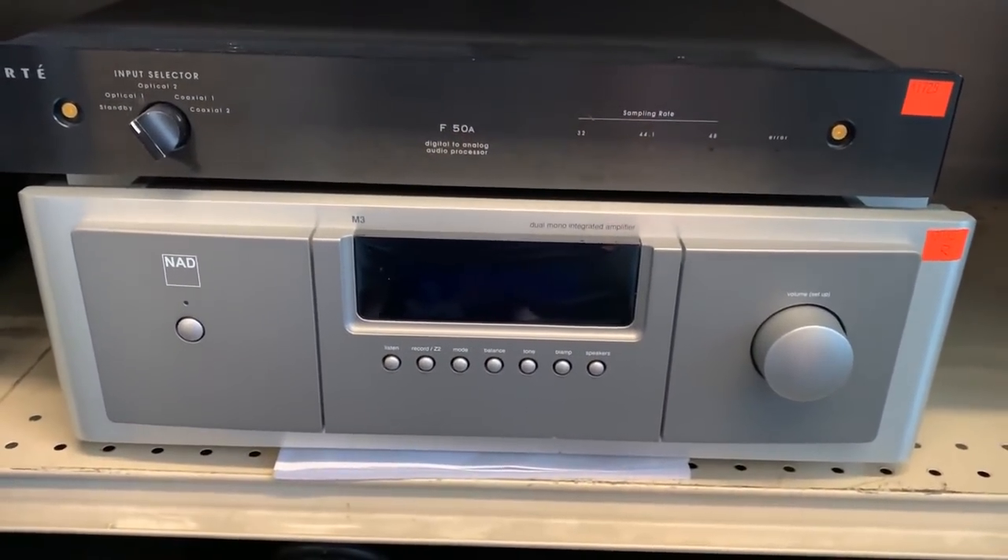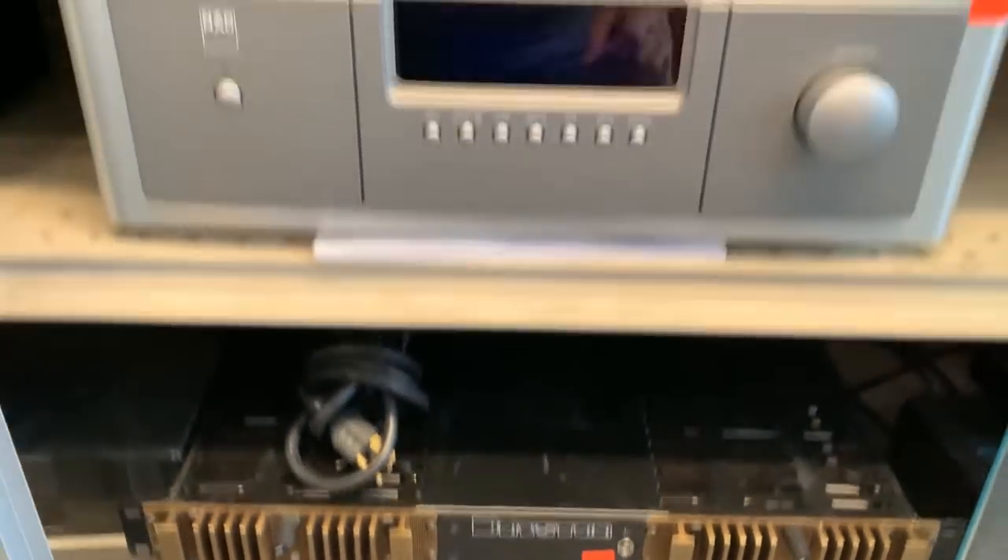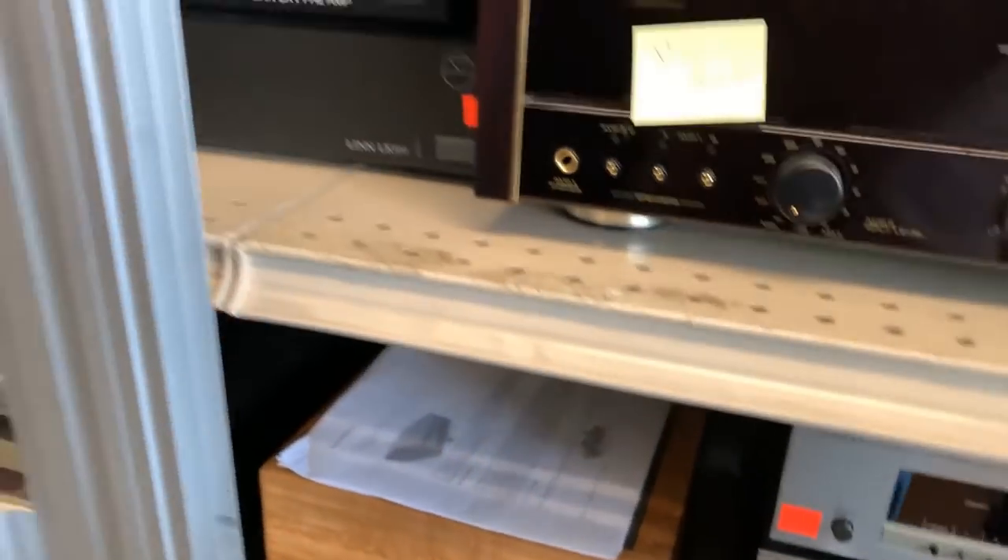NAD Master Series. Some old Bryston and Lazarus. Okay, that's case one. Let's check out case two over here.